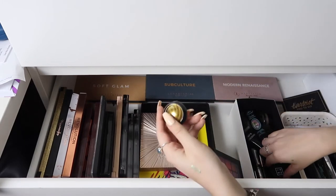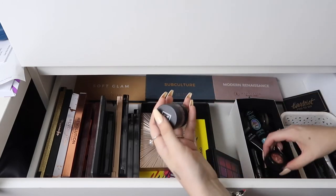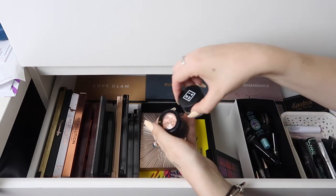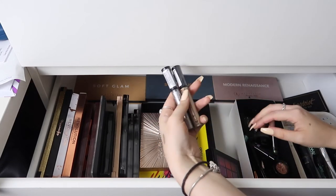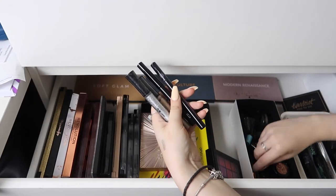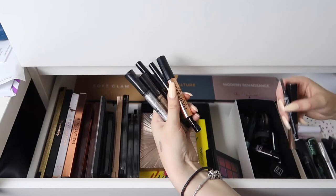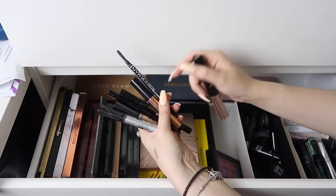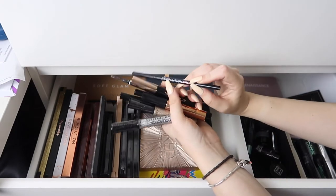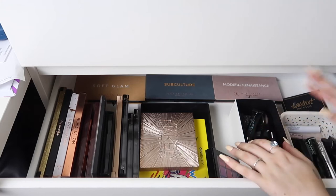I've got one of the Makeup Revolution magnetic eyeshadows — not a big fan, they're just so messy. I've got a 3iNA cream eyeshadow, one of the Makeup Revolution Flawless Foils which are amazing, two of the glitter eyeliners by Collection which are really really good, a 3iNA eyeliner, my Soap and Glory Supercat, the Revolution Focus and Fix eye primer, my NYX microbrow pencil which is a dupe for the Anastasia one, the Revolution 2 Brow, and the Revolution Pro microblading pencil.